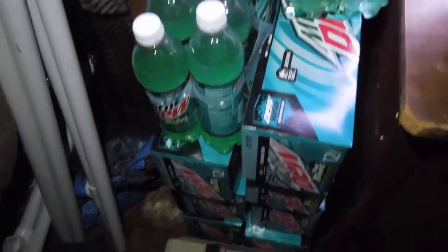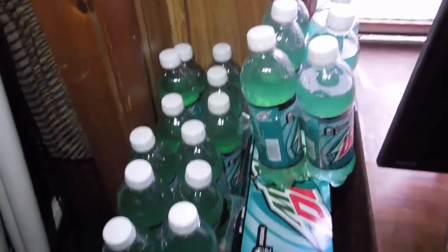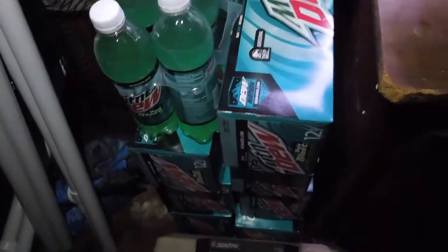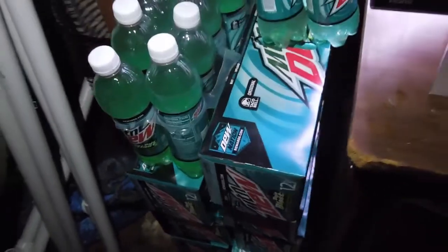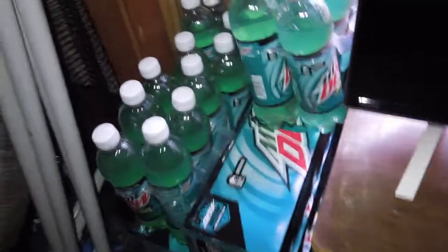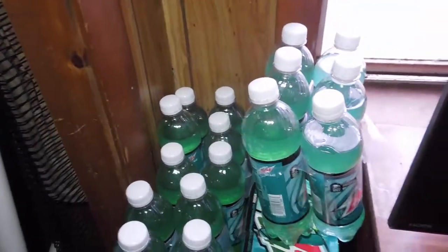I am addicted to Baja Blast. You'll see that in a little bit. I've got Baja Blast right here — I think I've got six 12-packs of Baja Blast. I have one Pepsi and then here's some six packs.